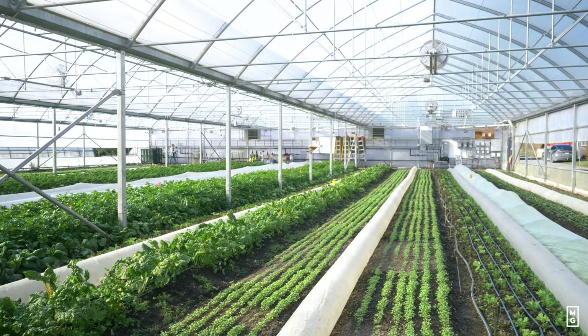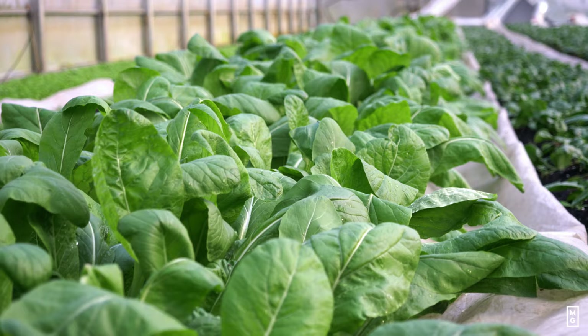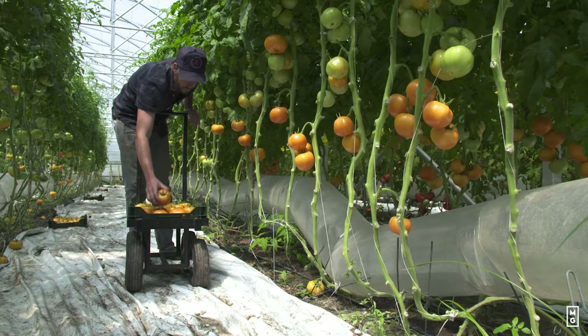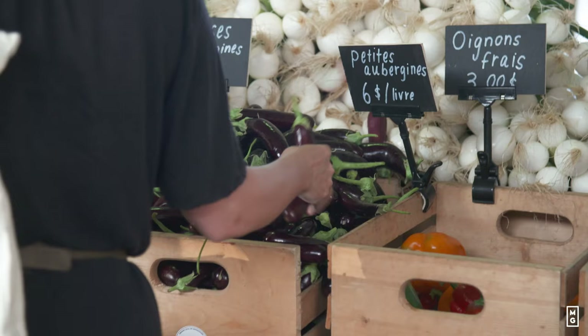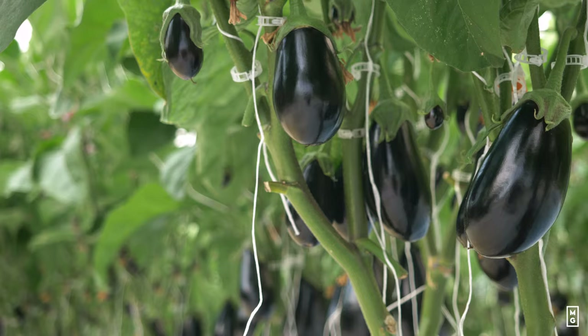Greenhouses are a big part of successful market gardening. With a greenhouse you can grow crops really earlier and really later in the season. You can get a lot more yields when you're growing crops like tomatoes, peppers, eggplants, and cucumbers — these are heat-loving crops that are the real money makers and crowd pleasers at farmers markets and in CSA baskets. Having a greenhouse equates to more yields, more production, and often better quality.